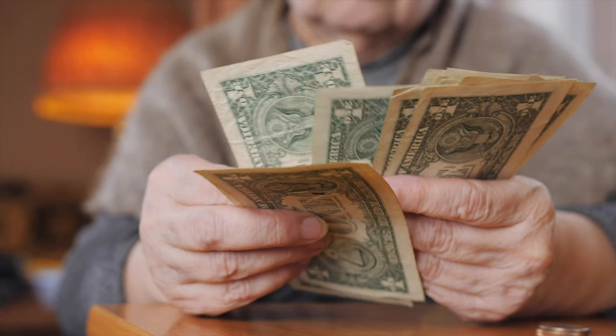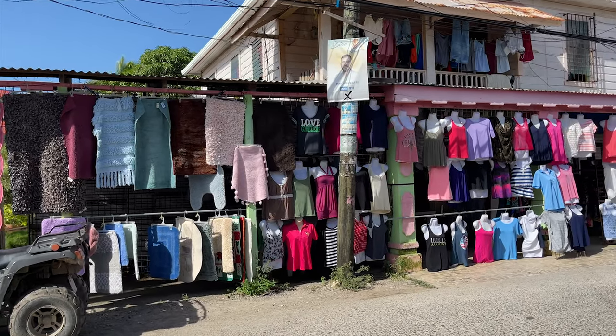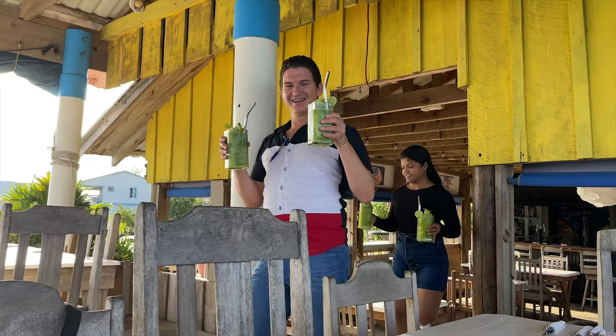Keep in mind, the tuk-tuk drivers only take cash, and they will not accept old dollar bills with tears or too many creases — this is pretty much applicable across the board anytime you're paying with cash. They will only accept brand new crisp bills. I highly suggest bringing small bills — ones, fives, and tens. Better yet, convert your US dollars to Honduran Lempira right at the airport when you arrive. $100 should be plenty for a week's worth of transportation.